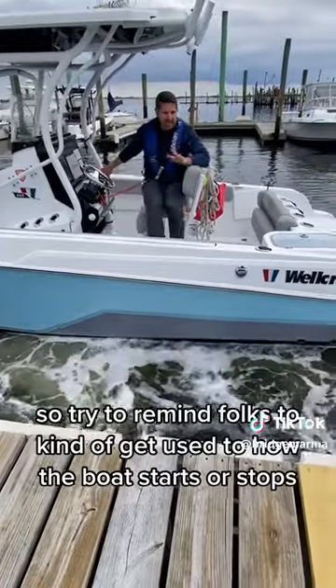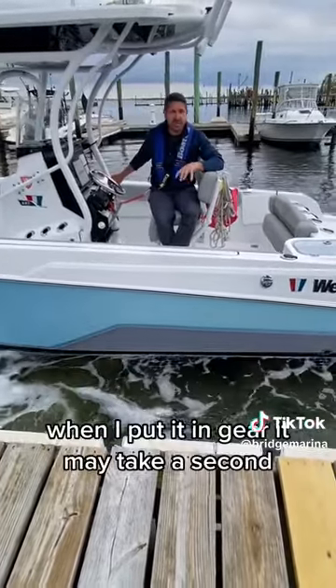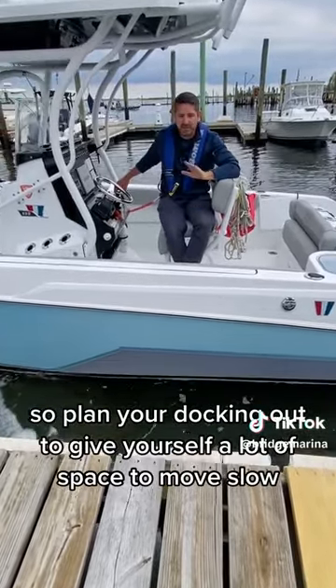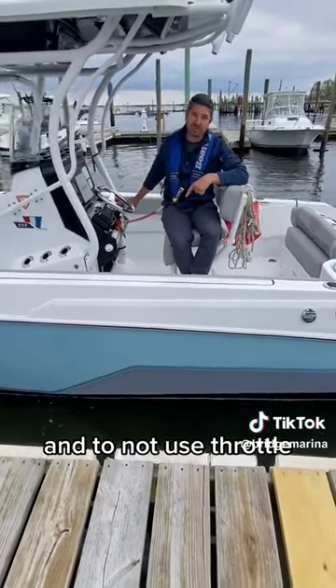Try to remind folks to get used to how the boat starts and stops, and remember there is a delay. When I put it in gear it may take a second; when I try to stop it, it may take three seconds. So plan your docking out — give yourself a lot of space to move slow and to not use throttle.